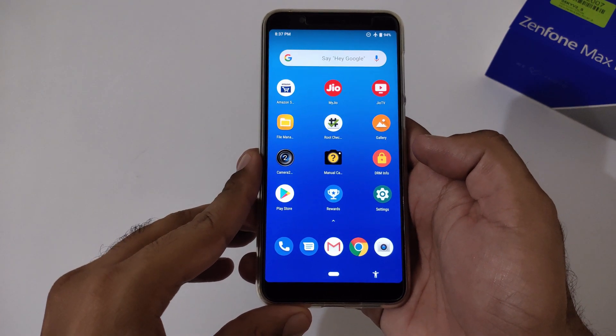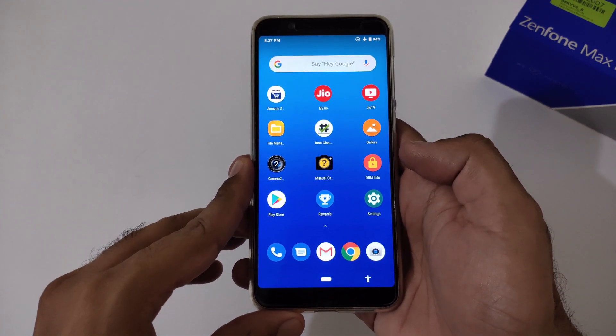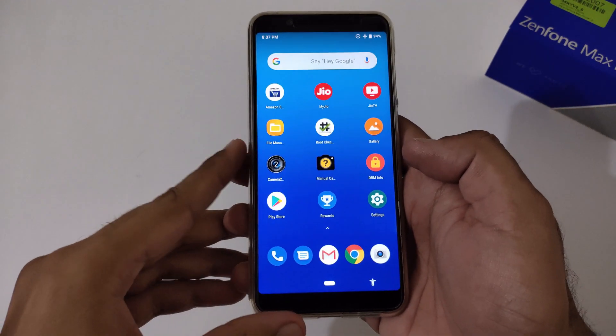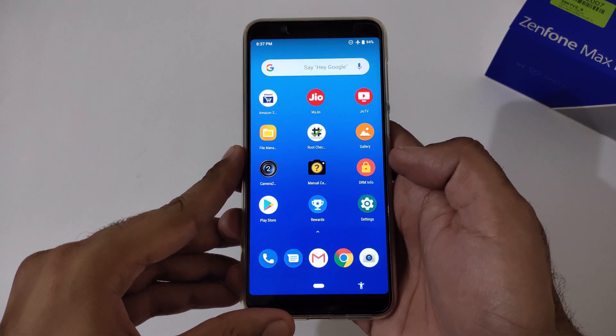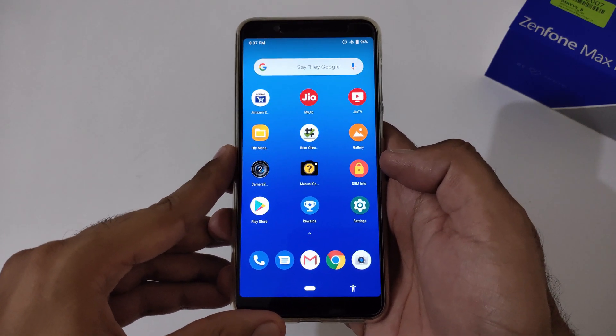Hey guys, this is the decide from 24 by 7 everything, hope you all are doing great. We are again back with another video on Asus Zenfone Max Pro M1, and this time it's related to a prevailing issue on the Play Store. This is usually a common thing, but our main purpose is specific to the Zenfone Max Pro M1.